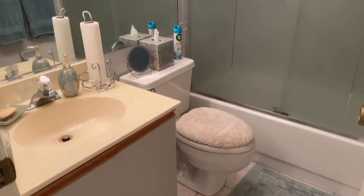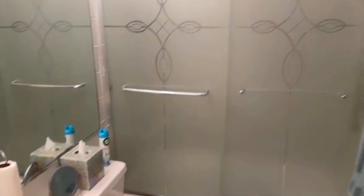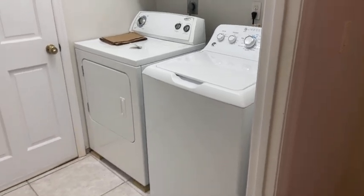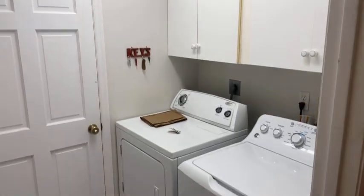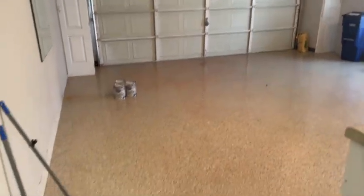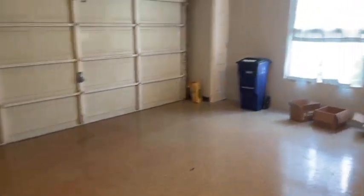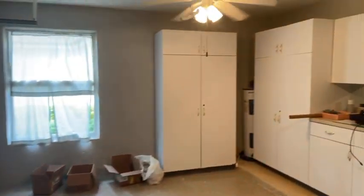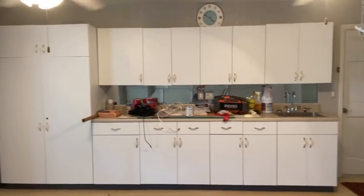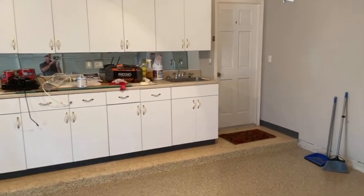Second bath with a tub-shower combination. Utility room with washer and dryer, and some cabinetry above it. Nice size two-car garage with epoxy paint on the floor. Got some cabinetry — if you're a piddler or a handy guy, you can set up your workbench right there with this cabinetry. You've got a sink right there too — really nice.